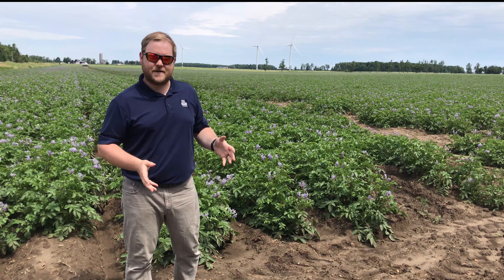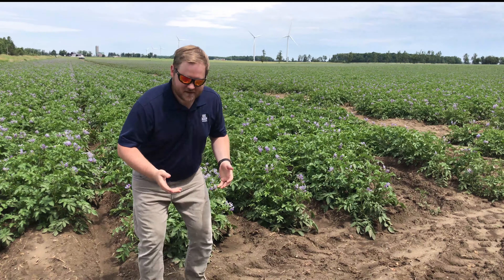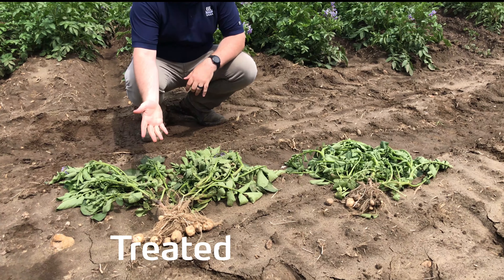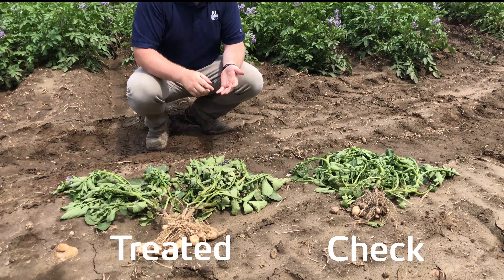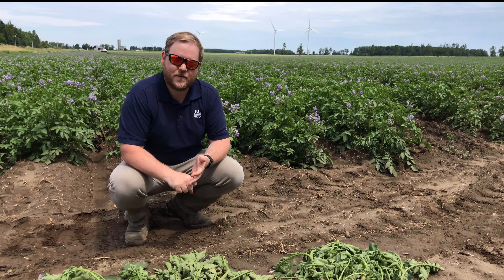We've pulled two plants that give us a bit of a snapshot as to what's going on, and the results show us what we would expect. In the treated plant we have heavier vegetative growth with the larger tuber set compared against the check. We can attribute that to water-soluble calcium and boron that went down with our nitrogen.